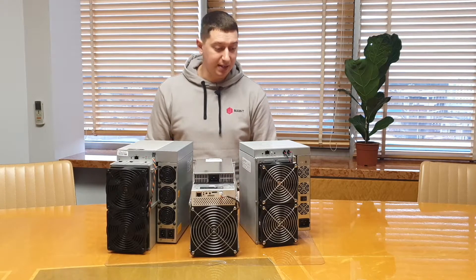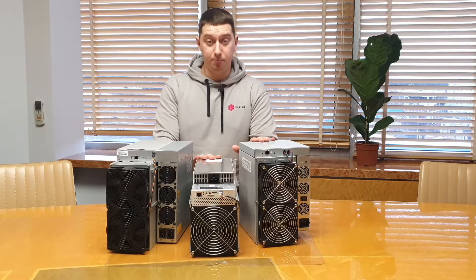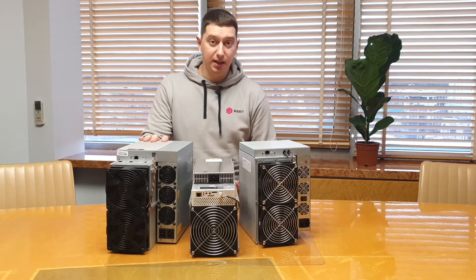It's also worth noting the power supply differences. Canaan and WhatsMiner have one power connector type C19, while the S19J has two power connectors for the type C13 plug.